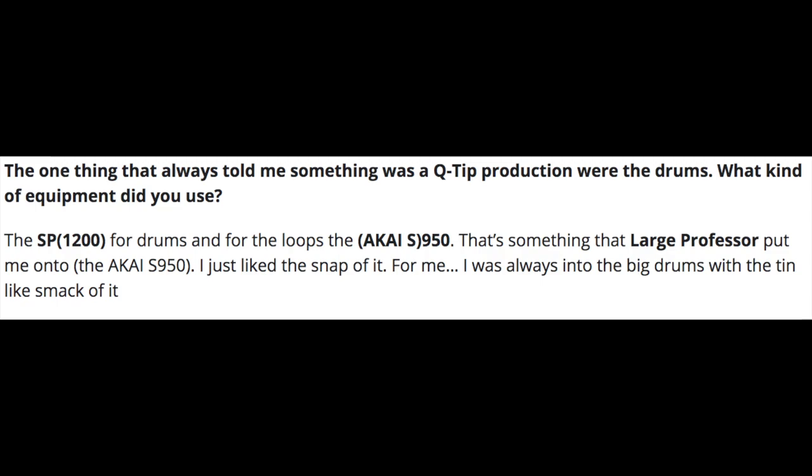The next centerpiece of Q-Tip's setup was the SP-1200 and the S950 combination. According to Q-Tip in a Movement interview in 2009, when asked about his drum sound, he said: 'The SP-1200 for drums, for the loops, the Akai S950. That's something that Large Professor put me onto. I just liked the snap of it. I was always into big drums with a 10-like smack of it.'